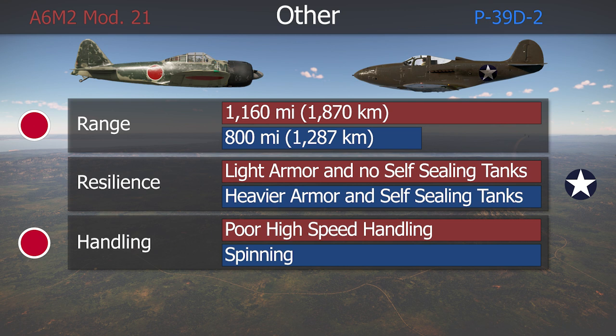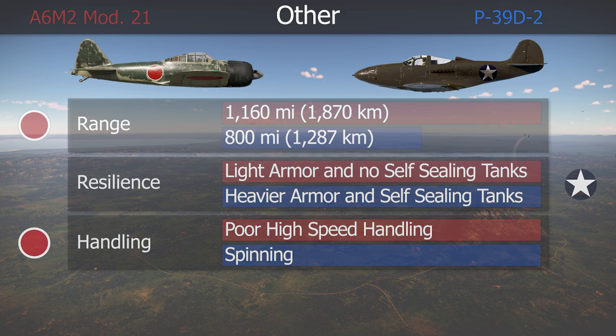The P-39 needed weaker control inputs, especially at higher speeds, while the Zero, at least until this variant, had controllability issues at high speeds. But we can't ignore the fact that the P-39 was prone to spinning, especially after spending its ammo, and was in general considered a demanding fighter, so I am of the opinion that the Zero had an advantage here.